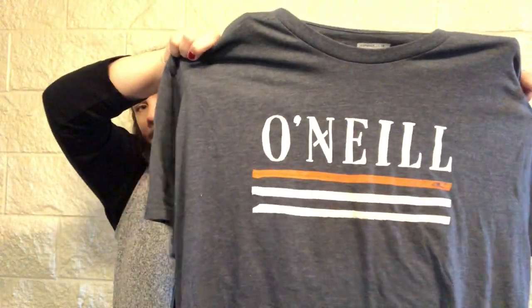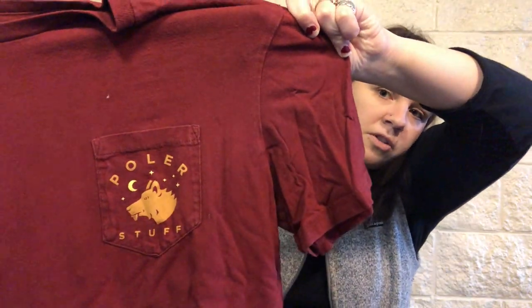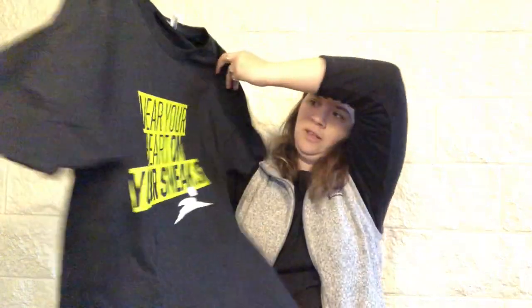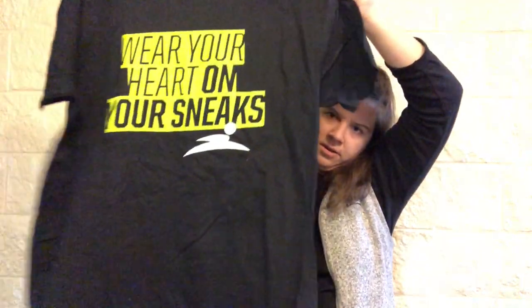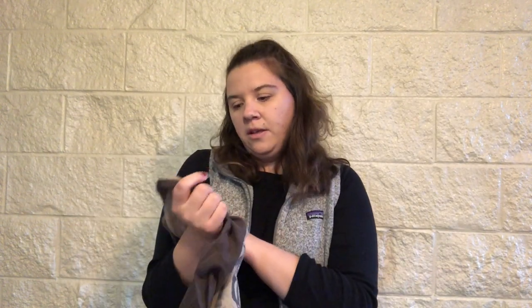We've probably got a lot of graphic tees in here, which I didn't even think about, but that's cool. This says O'Neill on it, which is a surf brand — all supposed to be size extra large, but we'll double check. This is from Polar — this looks very small for an extra large, but a little patch says Polar stuff. That's really precious. It does say extra large, but this might be a kid's extra large. This is just a Gildan-style tee that says 'wear your heart on your sneaks' and then it says Finish Line. Not worth my time with it.